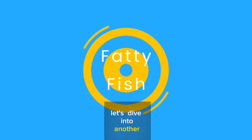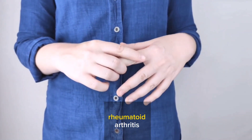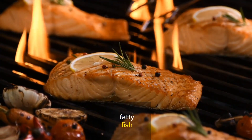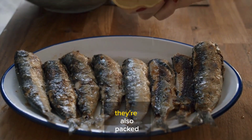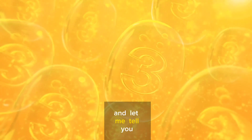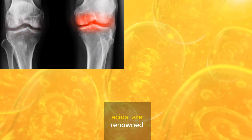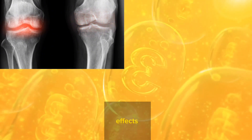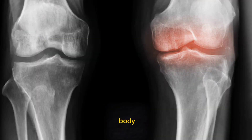Number 4: Fatty Fish. Let's dive into another incredible food that can make a real difference if you're dealing with rheumatoid arthritis. We're talking about fatty fish like salmon, mackerel, and sardines. These aren't just delicious — they're also packed with omega-3 fatty acids. They're like superheroes for your joints. Omega-3 fatty acids are renowned for their anti-inflammatory effects, working behind the scenes to calm down those pesky inflammations in your body — like the firefighters of your immune system, putting out the inflammatory flames.